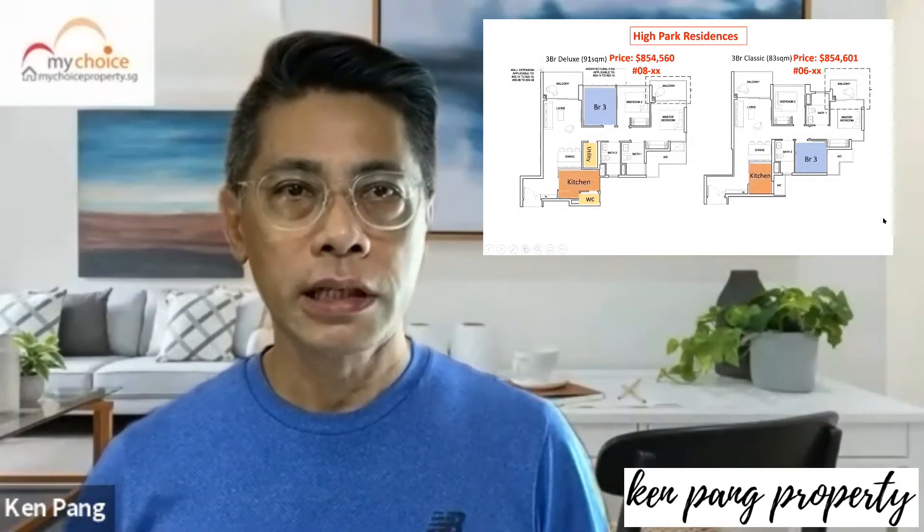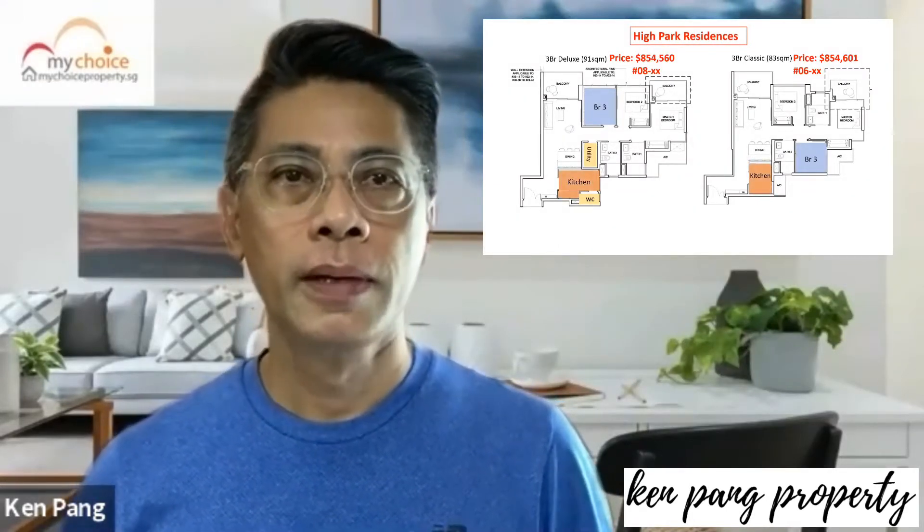Poor layout and floor plan selection in a development will affect your profit. I have seen owners making $100,000 less because of this. This is the reason why I am doing this video — to share with you how to avoid making this critical mistake when buying a property.